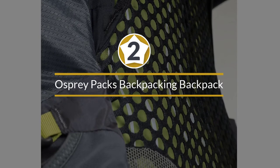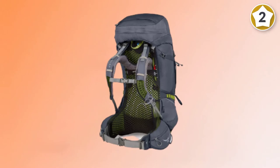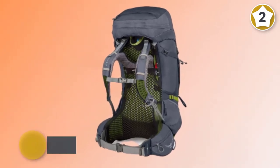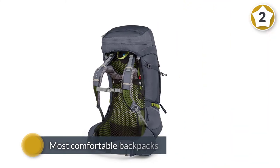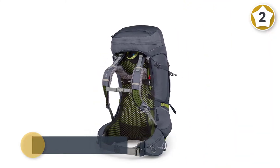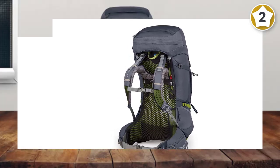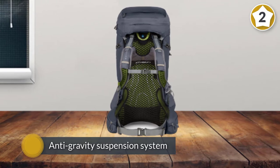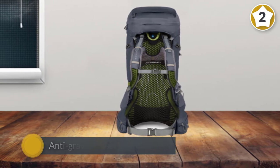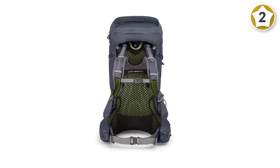Number two: Osprey Atmos AG65 men's backpacking backpack. The Osprey Atmos AG65 is one of the most comfortable backpacks ever made, with a ventilated anti-gravity suspension system that wraps around your hips and back. Featuring a lightweight yet rigid frame, it has an adjustable torso and hip belt ensuring a personalized fit. The Atmos AG65 weighs four pounds and nine ounces, though that weight can be trimmed down by removing optional components.